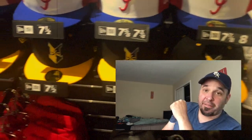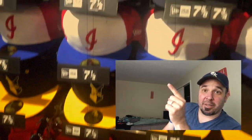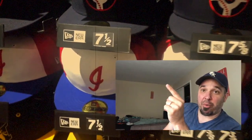I'm the Ballpark Hunter. If you like my videos, please hit subscribe as I visit another ballpark.